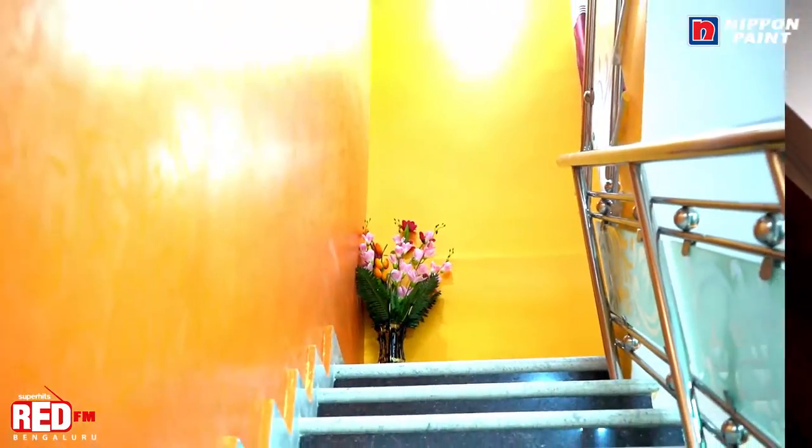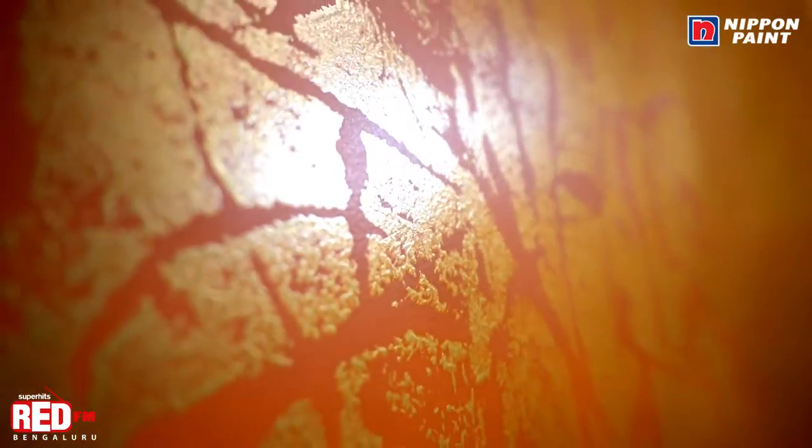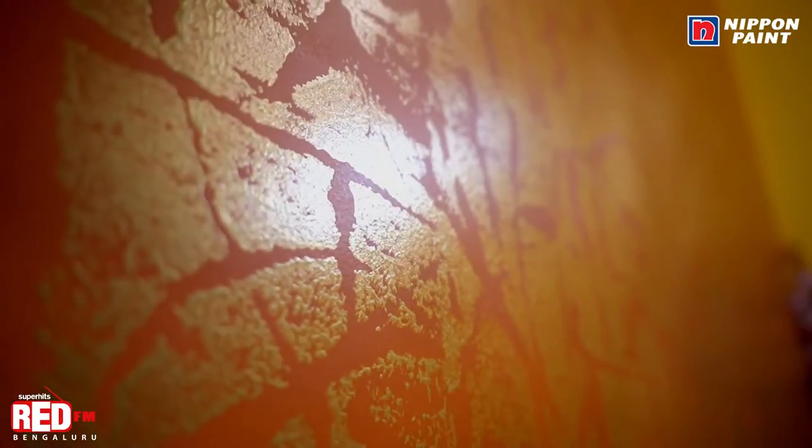By the looks of it, this house has been painted with Nippon Paint Kids. As I was growing up, I was transfixed by this wall — it looks really good, no? This is Nippon Paint Memento; that's the paint that has been used here. And the finish — pretty good.